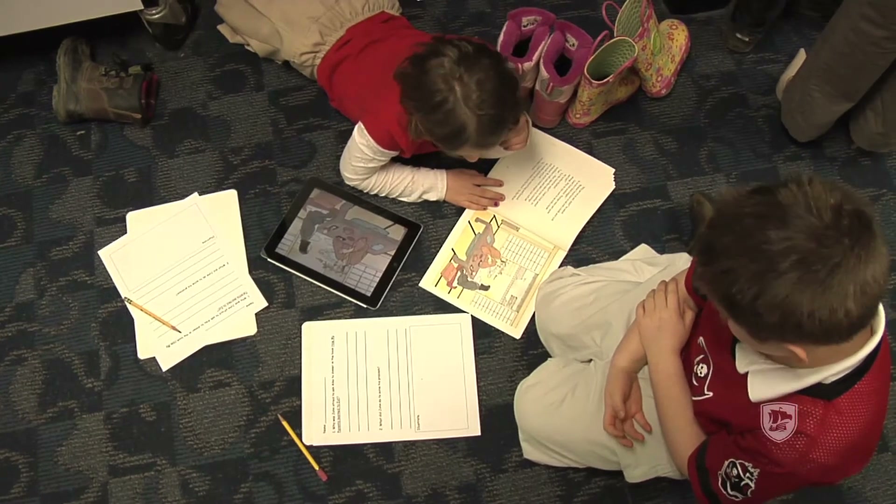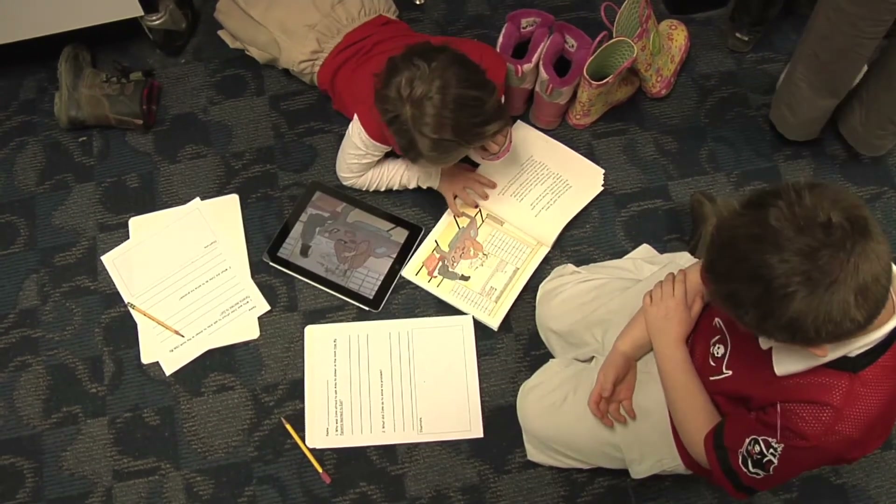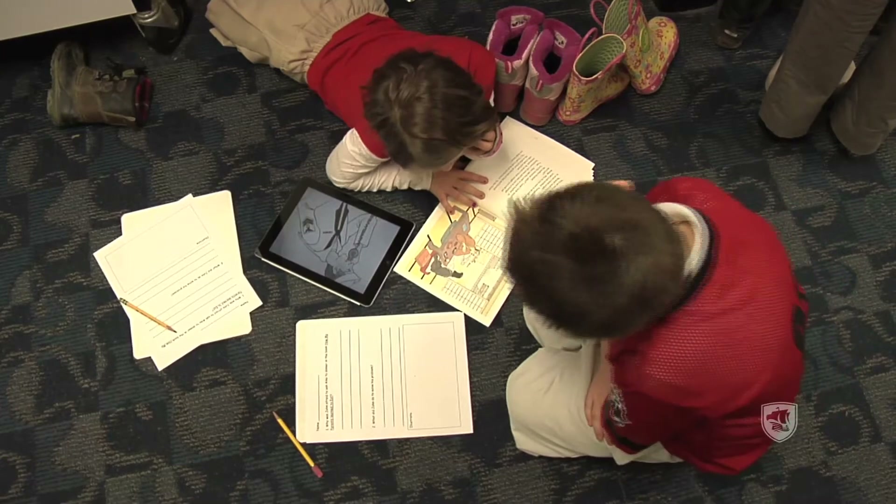We do a lot of listen to reading. It's great for students to have a model of what fluent reading sounds like. Some of the books that are part of our curriculum are actually on YouTube — they can listen to that book. Then after they're finished, they might partner read that book with somebody. They've already heard a fluent model of the book being read, and then they have a chance to read it to a partner.